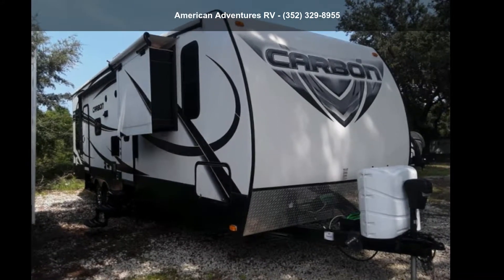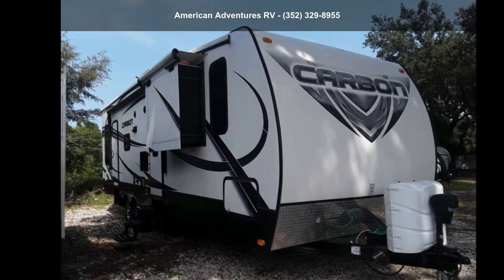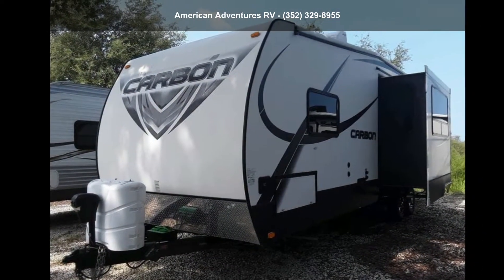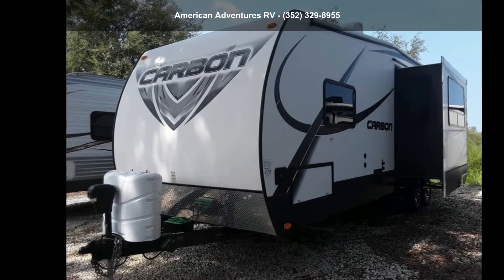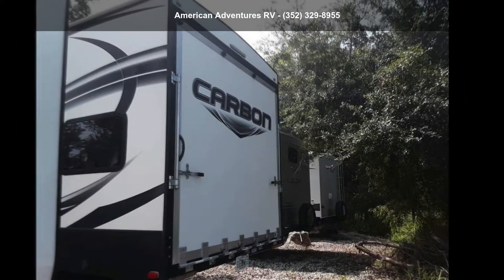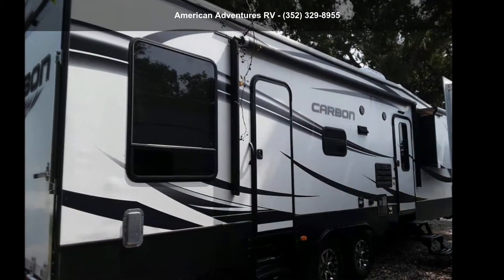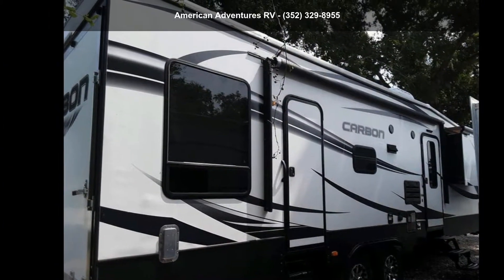Begin an adventure with this Keystone 2014 Carbon 31 toy hauler. These combine lightweight design with payload capacities to handle your toy hauling needs. This is a great option for those looking for an RV with quality construction and ease of towing. This unit contains built-in interior cargo space for motorcycles and bikes. Call or click to ask the dealer about this unit — we are sure to have the recreational vehicle that's right for you.